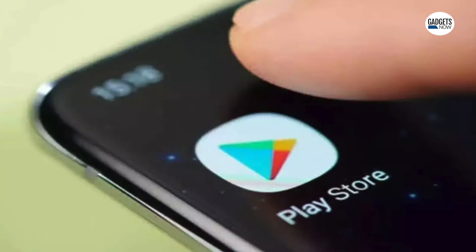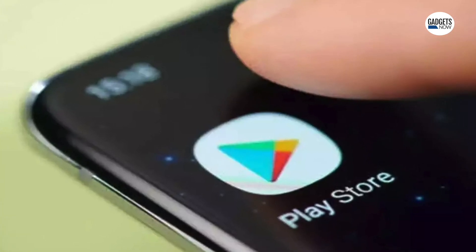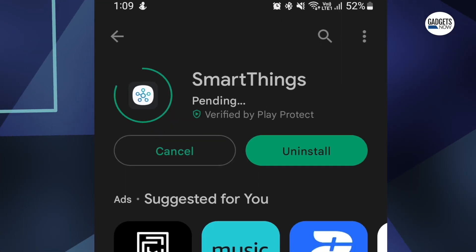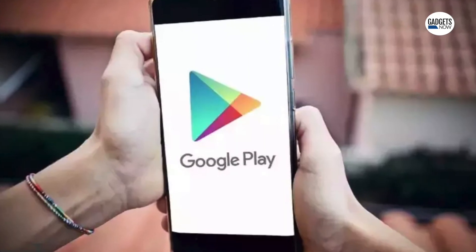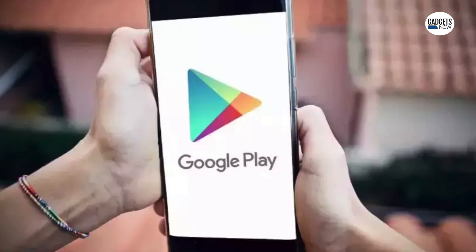We all have been in a situation where we are trying to download an application from the Google Play Store and the download process gets stuck at pending, or at times a download gets stuck at some random percentage. In short, the app fails to download at all and you're wondering what the reason might be. In today's video we will be addressing this issue and tell you how to rectify this problem. Here are 5 ways to fix apps not downloading from the Google Play Store on your Android smartphone.